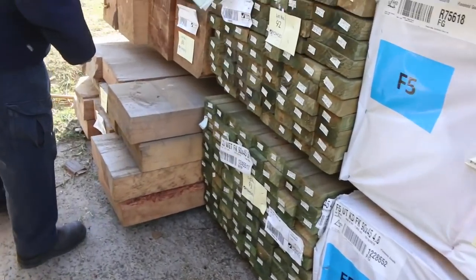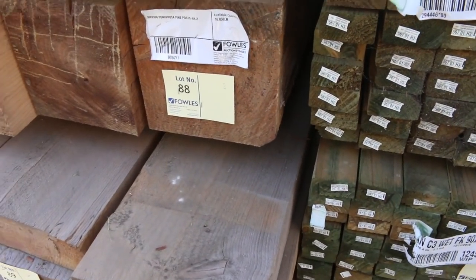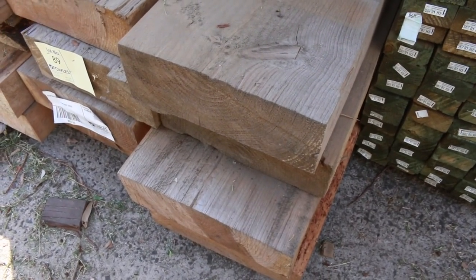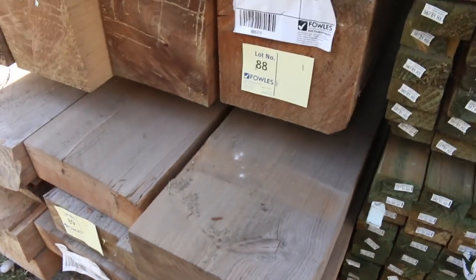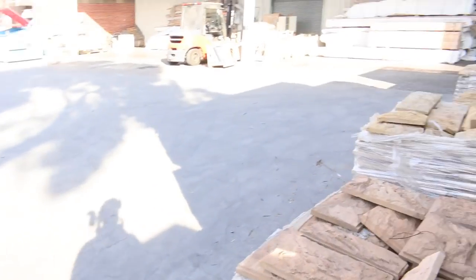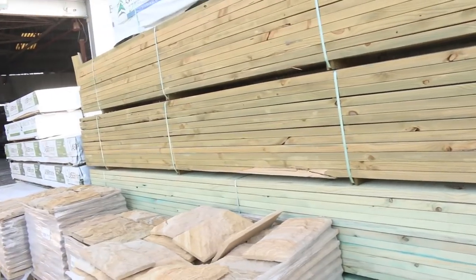Down the back here, some 300 by 300 Ponderosa pine posts — there's a pack with four at 4.2m. Then there's some 375 by 150, 6.6m long. So massive solid chunks of timber there.